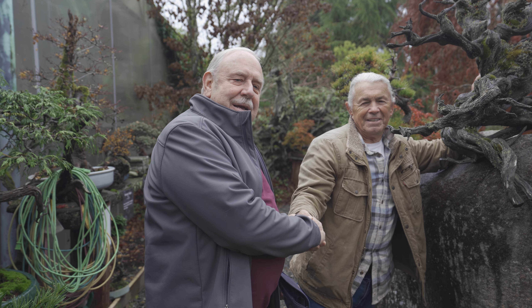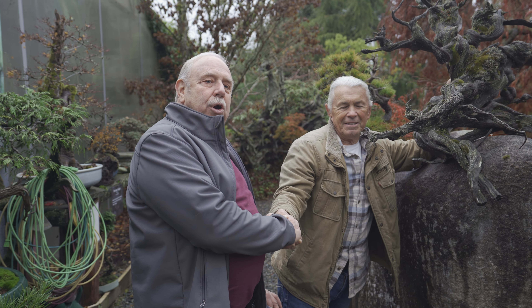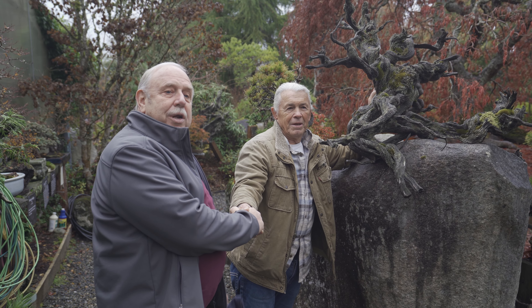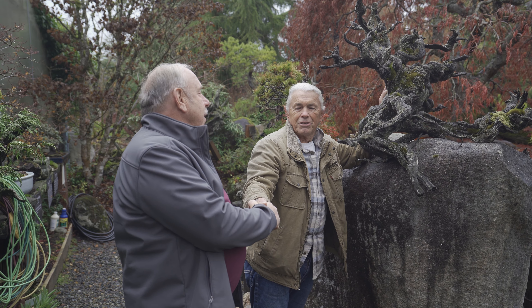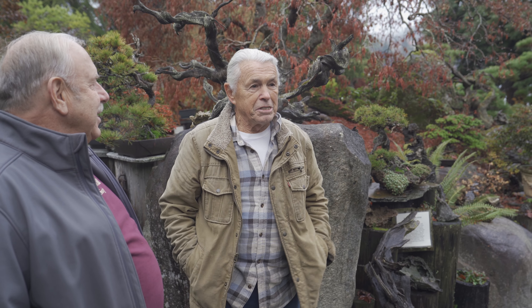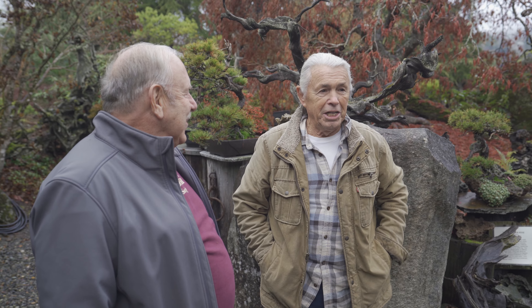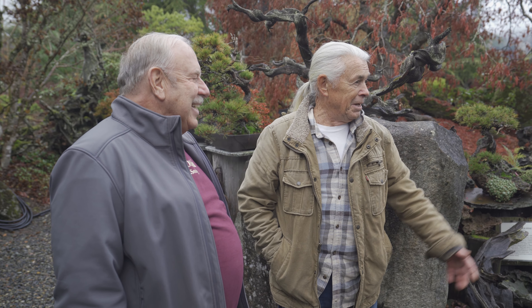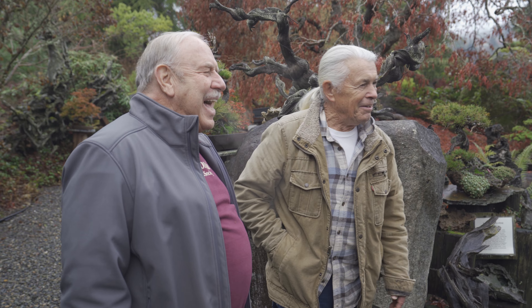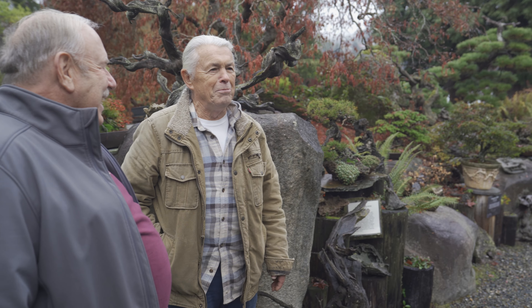Hi, David Easterbrook here. Today we're visiting with Dan Robinson, the owner of Ellendan Gardens, and he's going to be showing us around. I've got two of my original trees and I've just kind of figured out how to keep them alive, and of course I live in this benevolent place. Your trees are trying to figure out how to keep you alive!